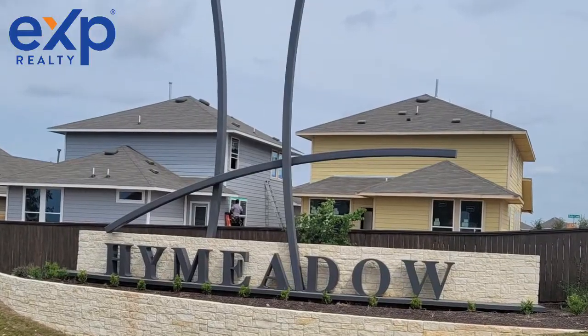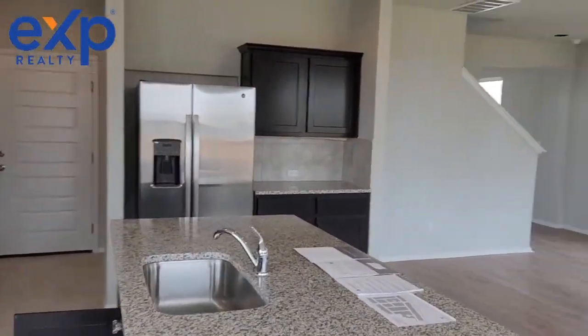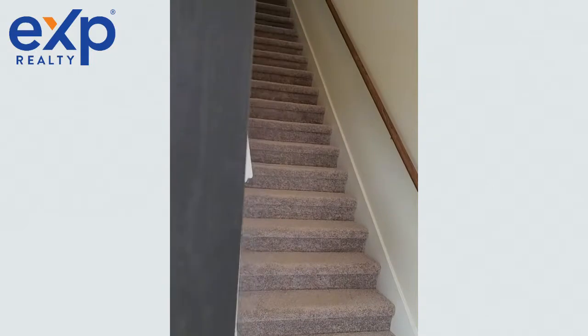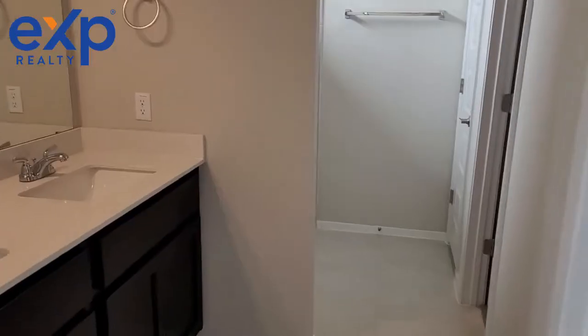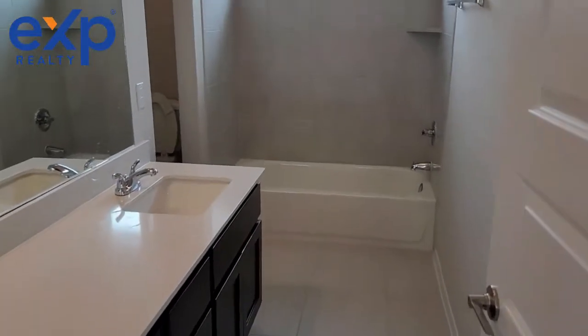Hi there! I'm here touring High Meadow community today in the beautiful city of San Marcos, and I'm so excited to show you this home. This community is just a quick 30-minute drive from Austin, depending on traffic, and just 10 minutes away from Kyle. Some exciting news about this community is there is inventory and you can close as soon as June.